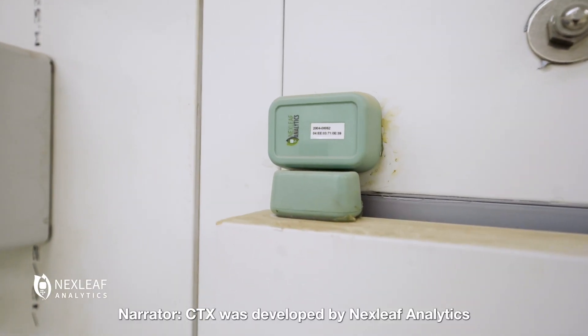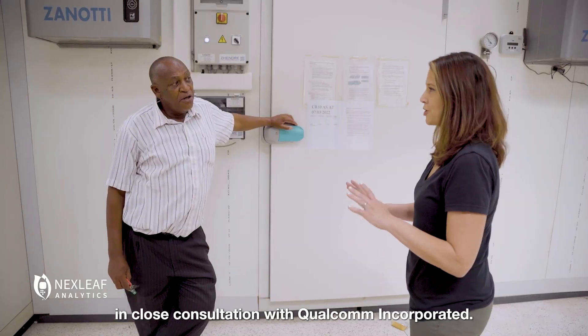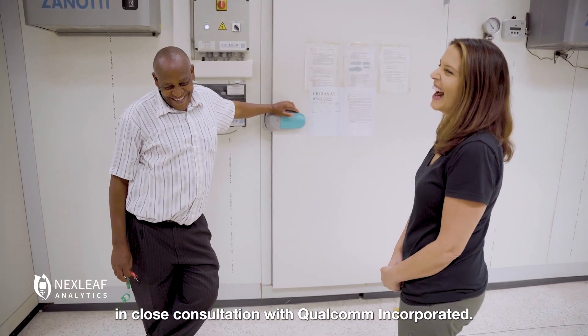CTX was developed by NextLeaf Analytics and VVDN Technologies in close consultation with Qualcomm, Inc.